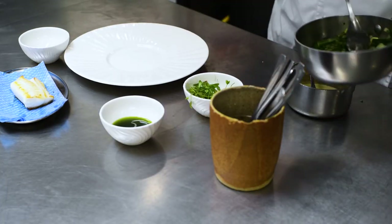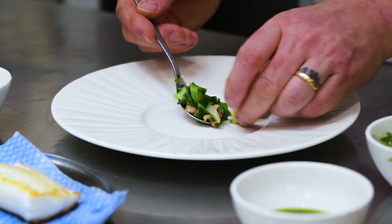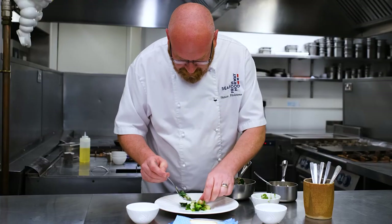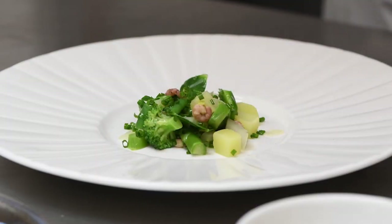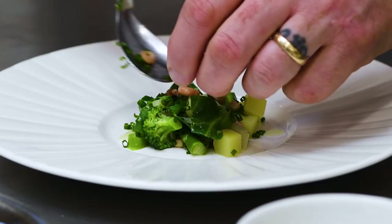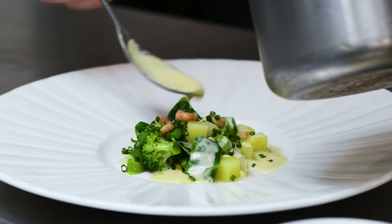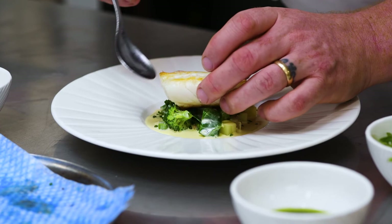Our frozen-at-sea cod is now cooked, so we're going to plate up. We've got a perfect combination of flavours here for the cod: spring cabbage, asparagus, potato, diced fennel, fine beans, a little bit of broccoli, some leek, and then we're just finishing it with some lovely brown shrimps. Our sauce is going to go around the outside. Just a nice mussel cream and a lovely piece of fish just cooked. It's stunning.